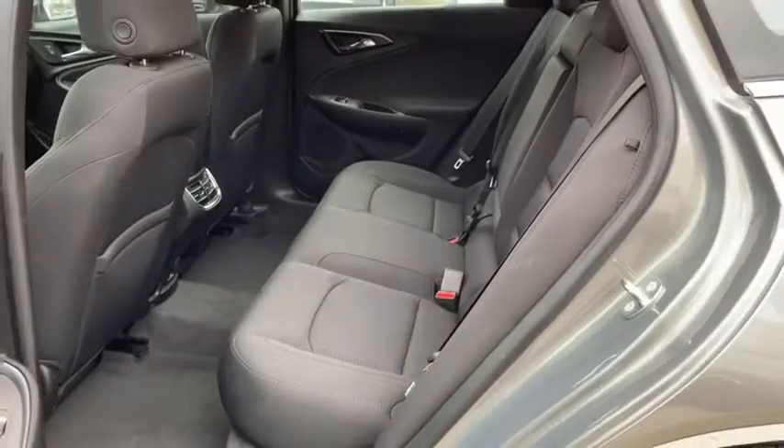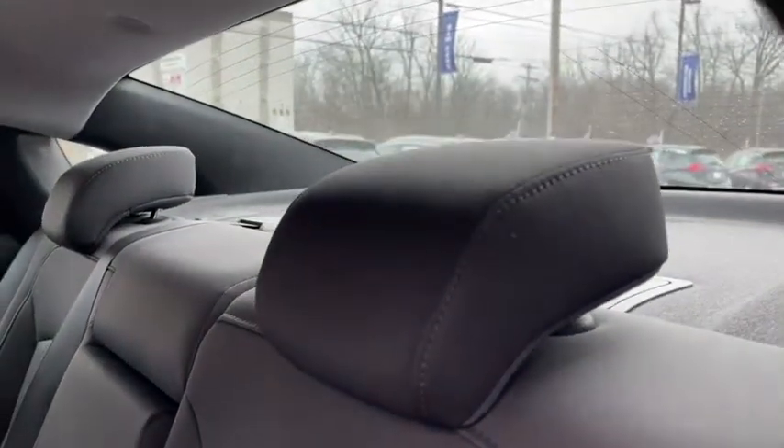Keyless start, aluminum wheels, AM-FM stereo radio, front-wheel drive, rear defrost, power windows, MP3 player.